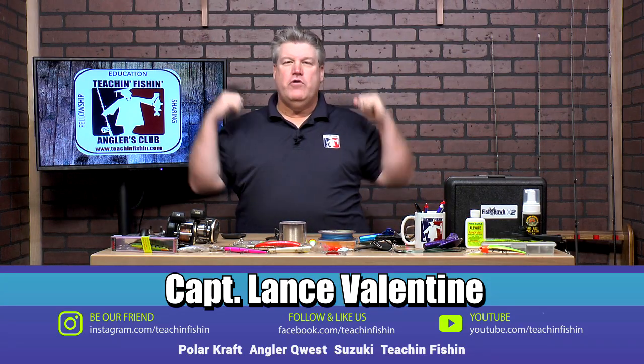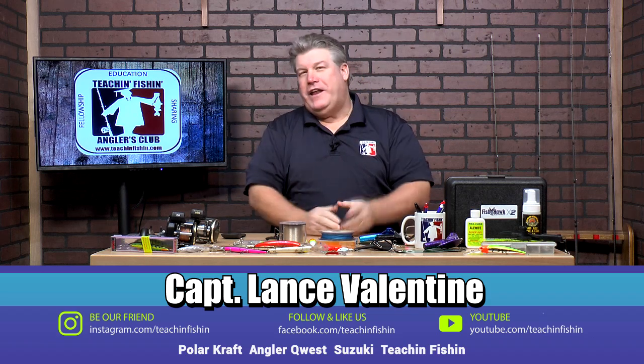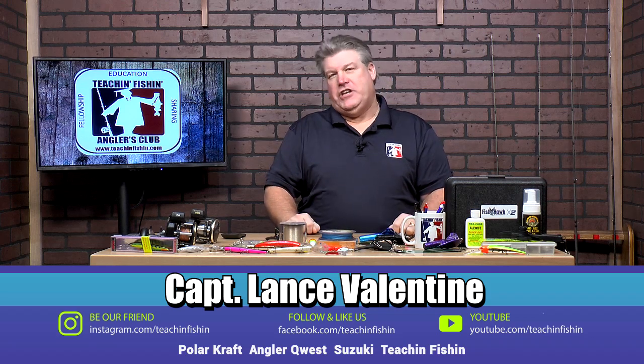Hey, it's Captain Lance Valentine here. We are moving into February, and we are every day one day closer to one of my favorite times of the year, and that is Detroit River walleye jigging.